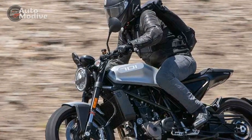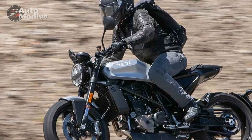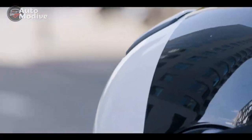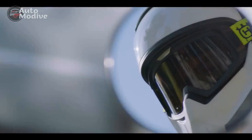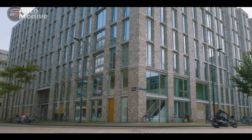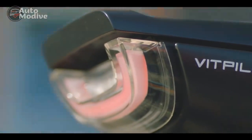Combining Swedish heritage with cutting-edge technology, this motorcycle offers a unique blend of style, performance, and rideability that sets it apart from the competition. In this review, we delve into the details of the Husqvarna Vitpalen 701 and explore why it has become a favorite among riders worldwide.